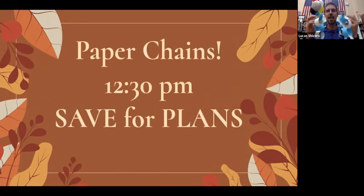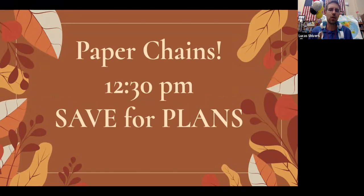Hey, paper chains today — they're due at 12:30 p.m. Your picture's on Padlet. If you could do us a huge favor, we have some plans that we're working on. Will you please save your paper chains for us? There's going to be an announcement that I'll share soon where we're going to try to see what we can do with those things. So save those paper chains is all you need to know for now.